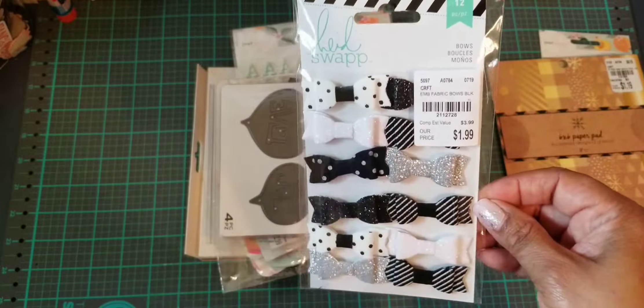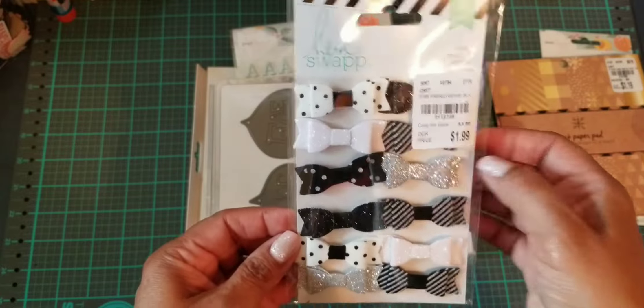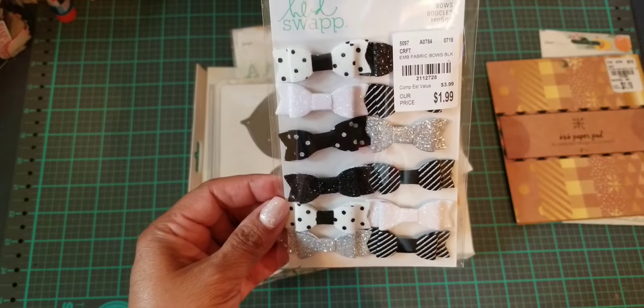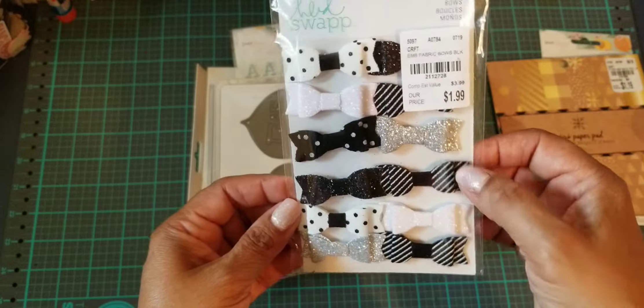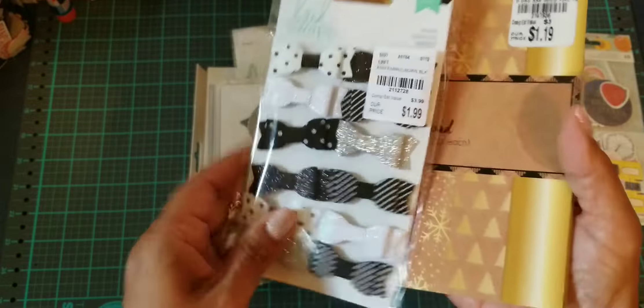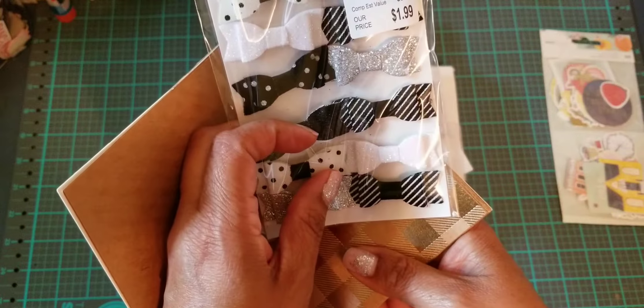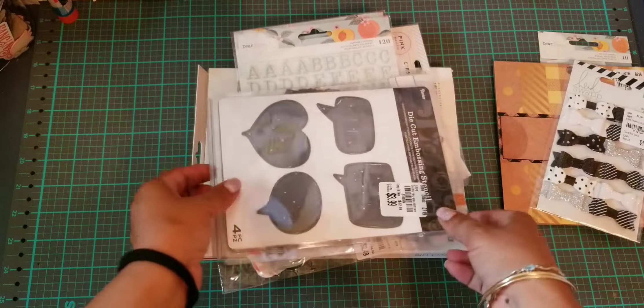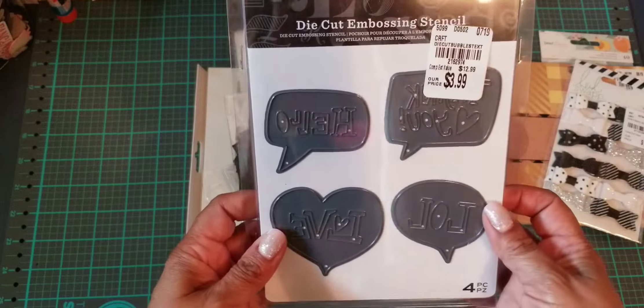I had the pink ones, and then I saw the black and white ones and I thought this would be cute too with Christmas. You could just line it up with something red or green — maybe green will match. I'll figure it out.